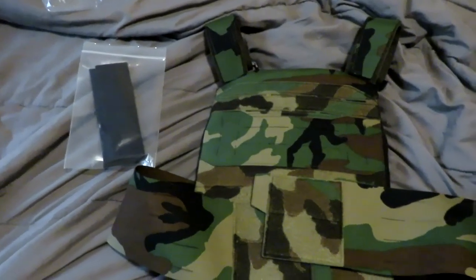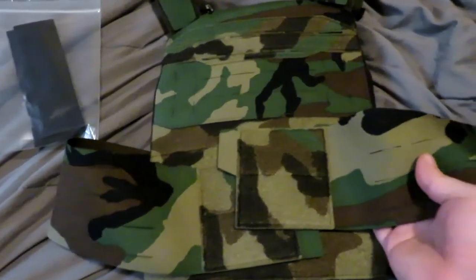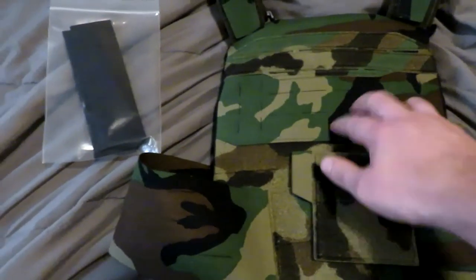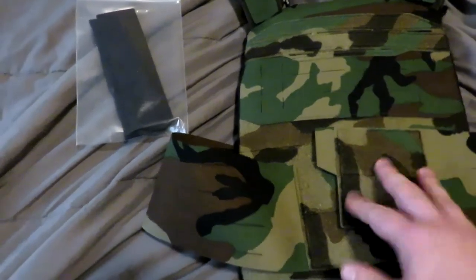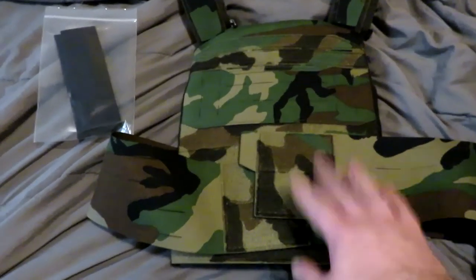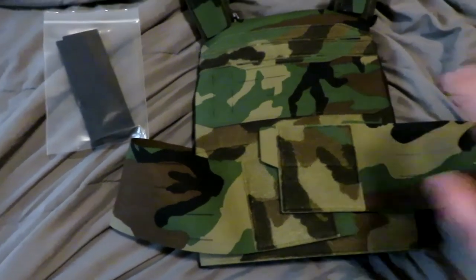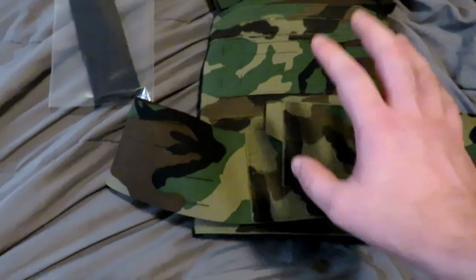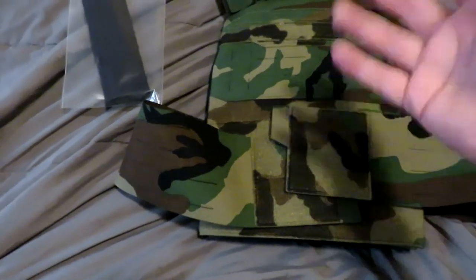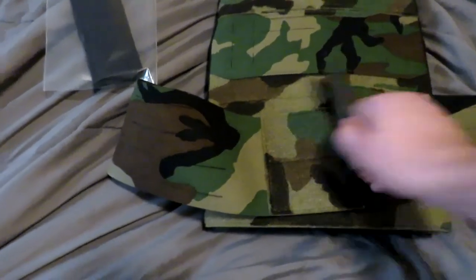Pretty standard baseline — they do laser cut nylon for MOLLE systems, so there is that MOLLE opportunity here. Obviously I'm not going to be using that because I'm keeping it a slick vest, a slick plate carrier, to go under the chest rig for as low profile as possible. It can also be worn under clothing, which is pretty nice.